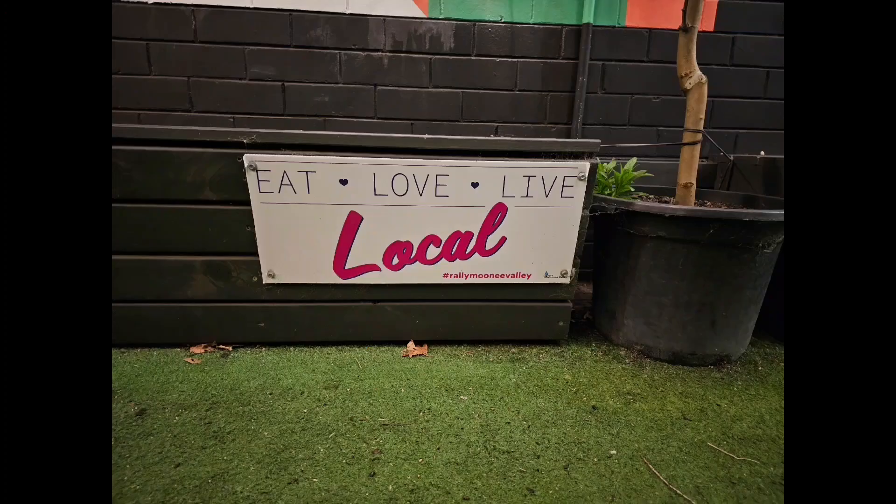Please support local and eat local. Eat, love, live local.